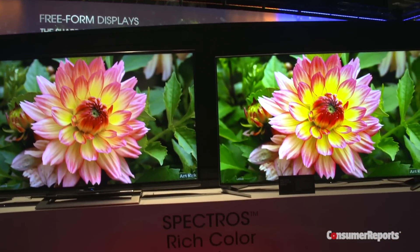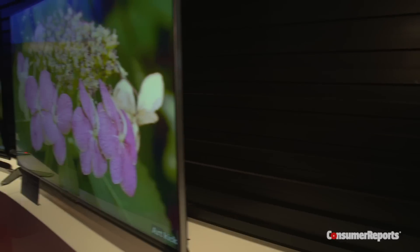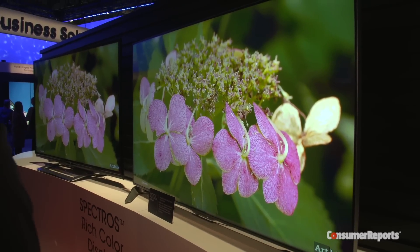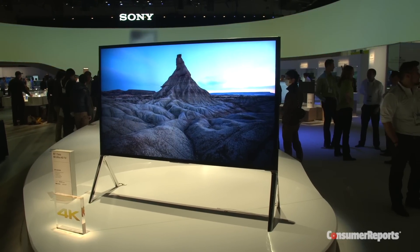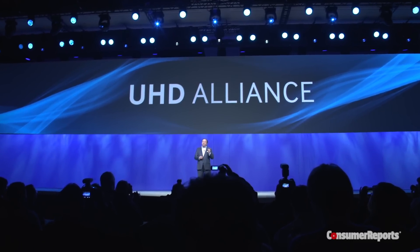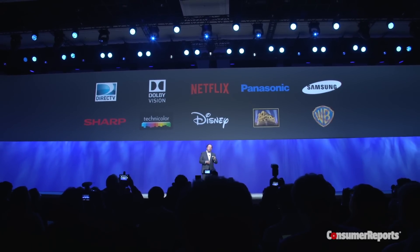Even companies that aren't using quantum dots are still trying to improve the colors in their TVs. One way they're doing this is by improving the LED backlights using phosphor coating, which can make broader, brighter, and deeper colors. While we expect to see more TVs this year with these enhancements, one of the things that's lagging right now is content that can take advantage of it. A UHD TV alliance has been announced, and some content companies have promised to provide high dynamic range content later this year.